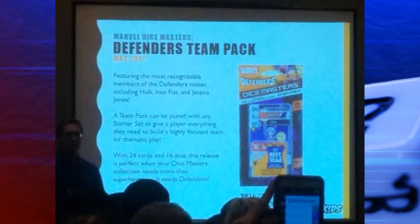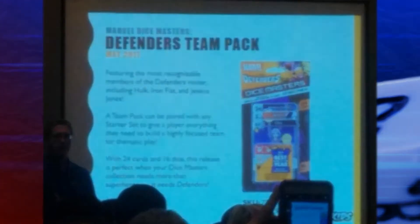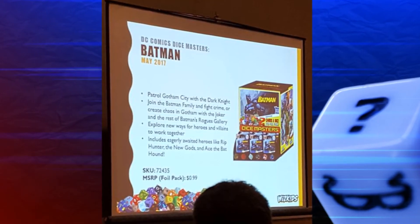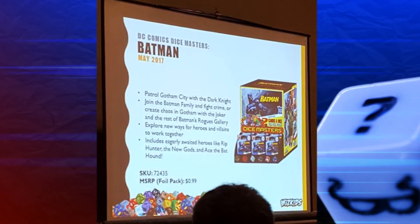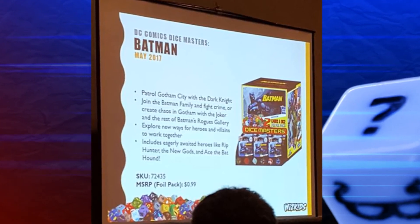So first things first, originally we were supposed to be getting the Guardians of the Galaxy Gravity Feed set in April. However, that has now been moved, so our next set of Dice Masters products comes out in May. In May, we will be getting two sets of products. The first is the Defenders Team Pack — click the annotated link on screen to watch my Defenders Team Pack card review. The other set we get in May is the Batman Gravity Feed set, one that I am super excited for. WizKids has revealed they will be incorporating a flip mechanic into the set that gives characters different abilities depending on what side they're on, along with some new keywords.